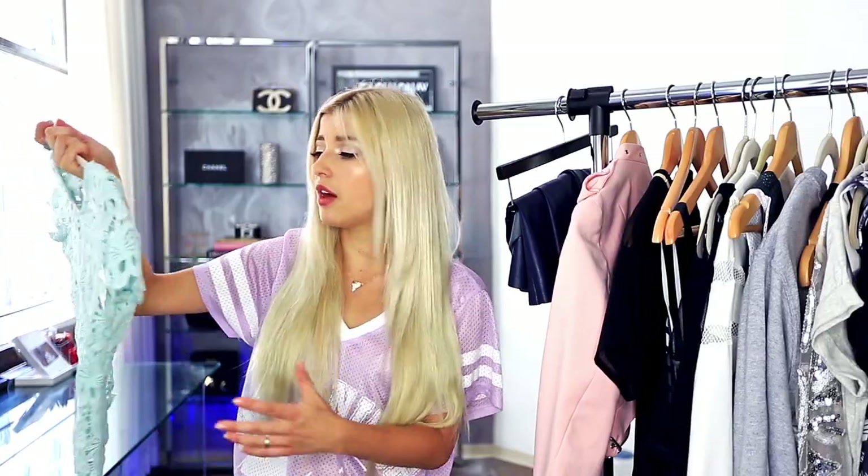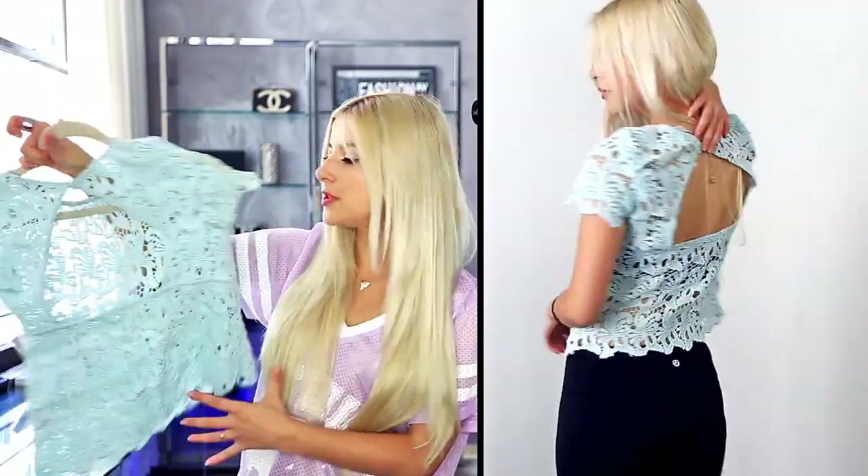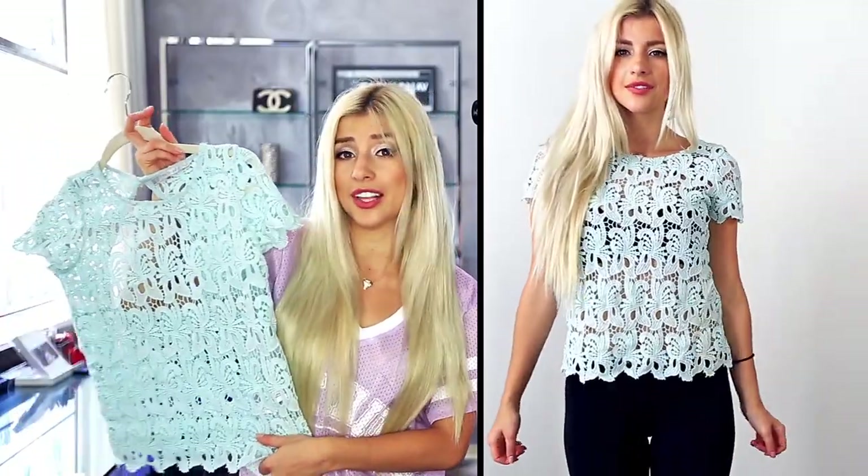Next one is this really awesome crochet lace top from Zara as well and I really love the back of it. It's really nice, like a beautifully detailed crop top, and it's really cool to wear something like this with a contrasting top — like a blue shirt and a black bra or a black crop top or even a different color.